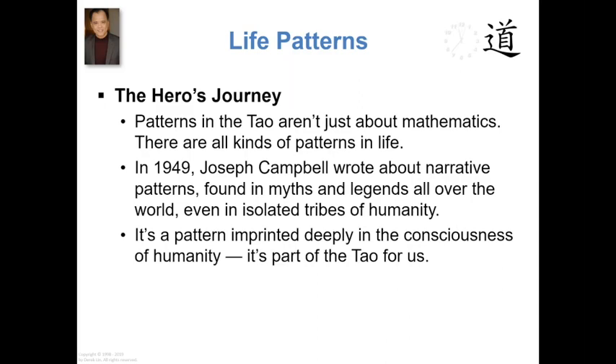How does that apply to the Tao? How does that apply to you? So think of the name of this pattern — the Hero's Journey. First realization is that you're the hero. You're the hero of your own narrative.